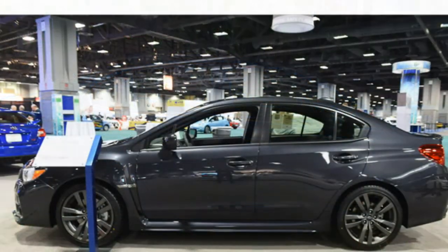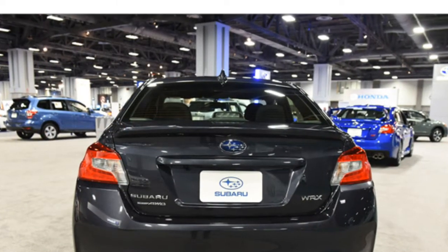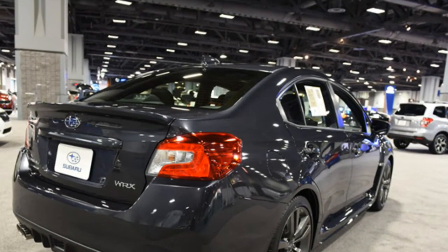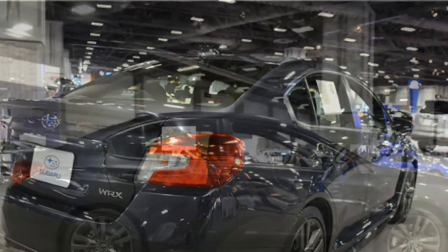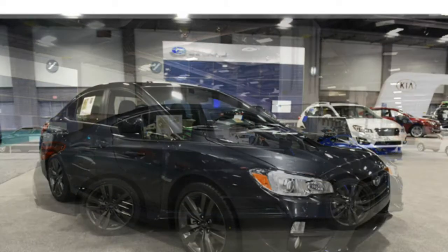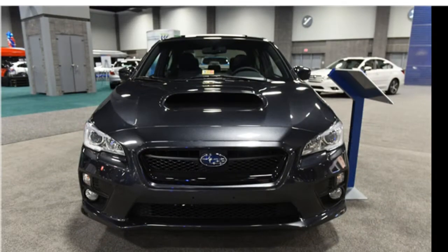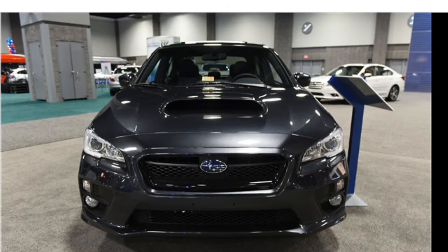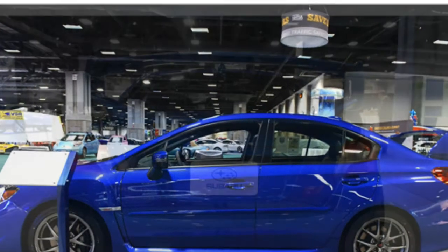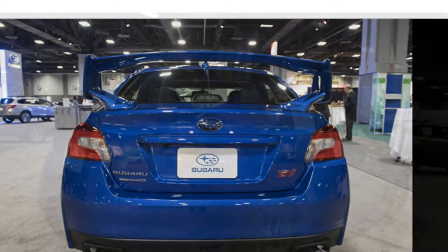The 2016 Subaru WRX STI has a turbocharged 2.5-liter four-cylinder engine that produces 305 horsepower and 290 pound-feet of torque, and a 6-speed manual transmission is the only available transmission. The base WRX's engine feels strong across most of its rev range, reviewers report, and the manual transmission is precise and fun to shift. Though critics usually dislike the performance of CVT automatics, they say the optional CVT in the WRX performs well.